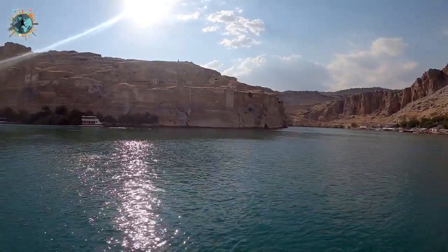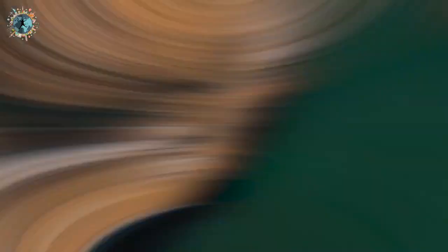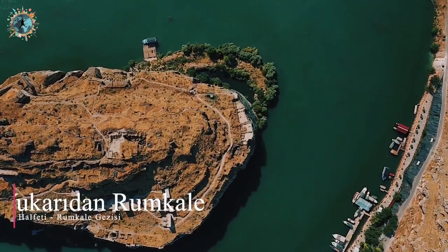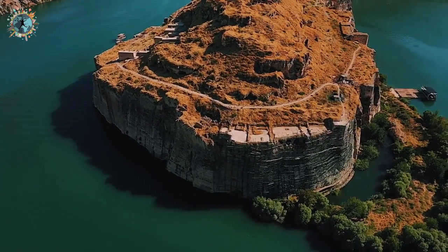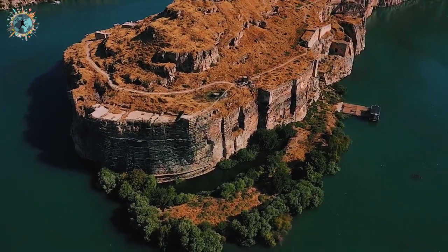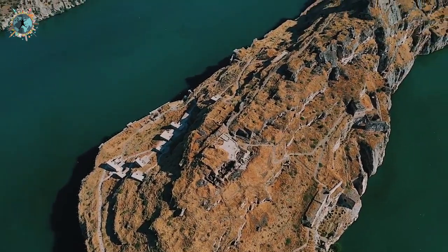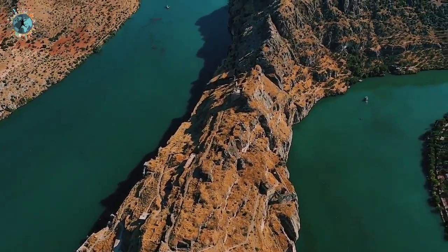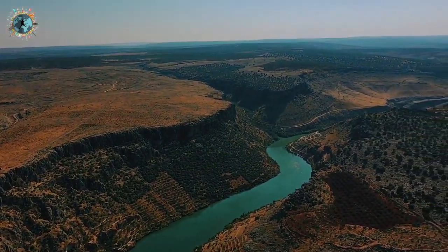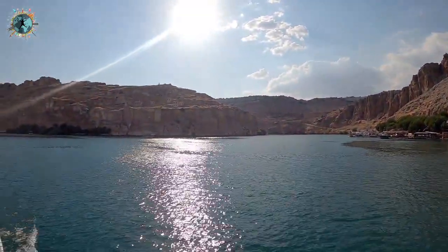Karşımda gördüğünüz yer Rumkale. Maalesef ters açı ve güneş nedeniyle çok göremeyebilirsiniz; ileride bir elektrik direği var. Suyun içerisinde ne kadar derin olduğunu görebilirsiniz; şu gördüğünüz alanın altında bir köy vardı, baraj sularıyla o köy suları altında kaldı. Kalenin üzerinde eski evleri görebiliyorsunuz; sit alanı ilan edilince boşaltıldılar, turizme kazandırılması için çalışmalar devam ediyor. Diğer teknelerin kalktığı küçük marina da karşı tarafta; Antep'ten gelenler oradan biniyor.